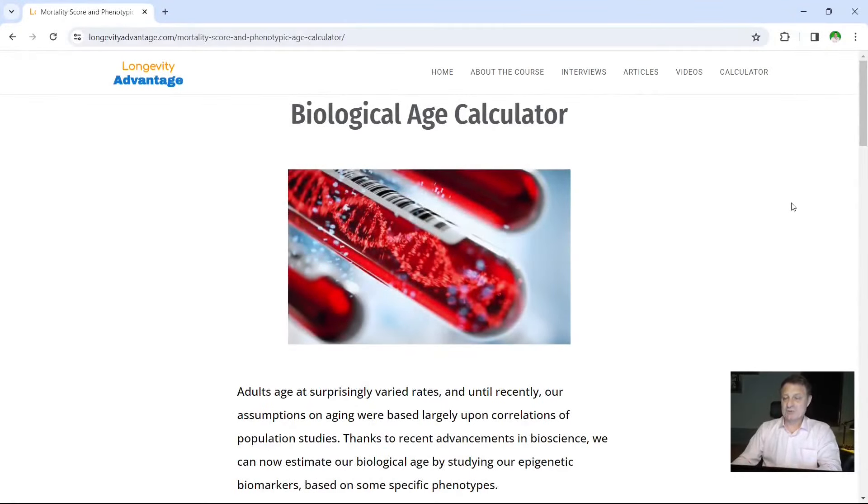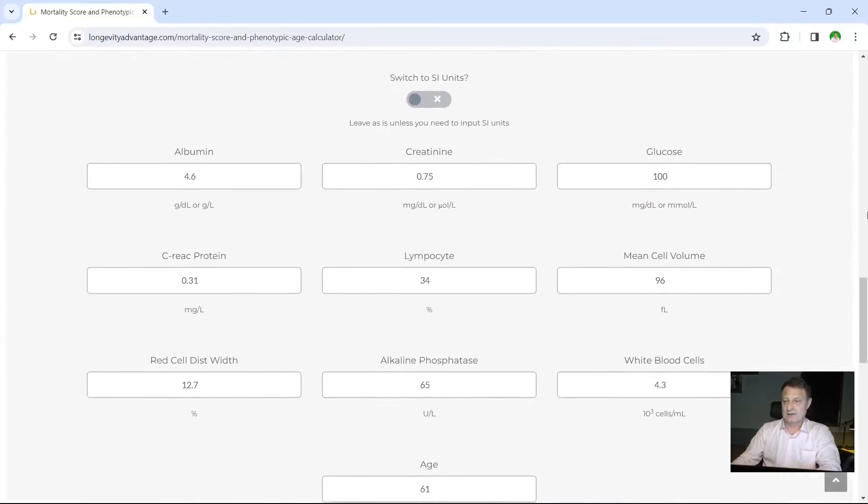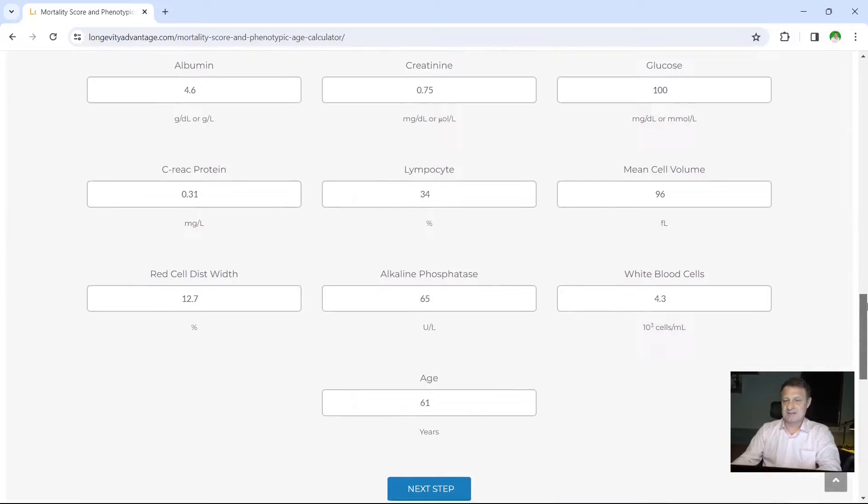The first website I use takes my blood test results. This is longevityadvantage.com — there's a link in the description below. Once you come to the landing page, you scroll all the way to the bottom until you see the 10 elements they want you to fill in from your blood test.